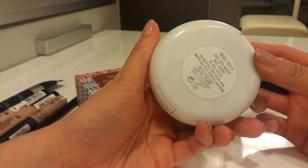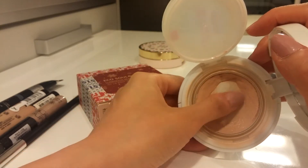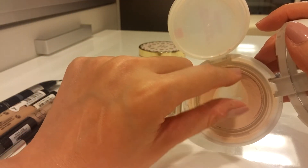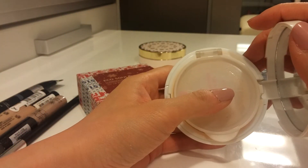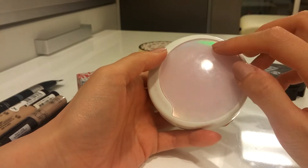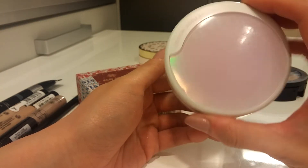Another one is a Foundation by Etude House in shade 1. I've hit major pan on this — it was quite moisturizing with little serums swirled in and gave a beautiful glow to the skin. The only pet peeve is that it's too pink and too light, but beautiful texture. I think I've gotten my money's worth and I'm done with it, so bye-bye.